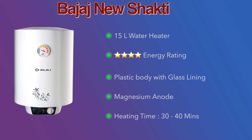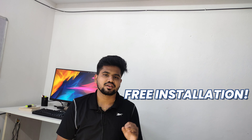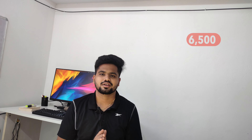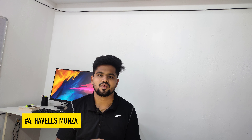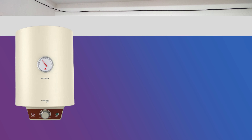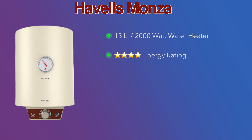Check the capacity of the geyser. If you have more than 4 members, you will need a 15-litre geyser. For 3 to 4 members, a 15-litre geyser is sufficient. You could also go with a 25-litre geyser, but it will cost a little more and use more electricity. That is why a 15-litre geyser is recommended.